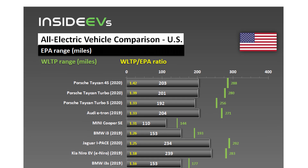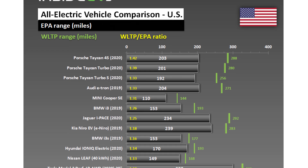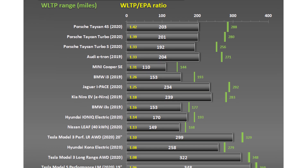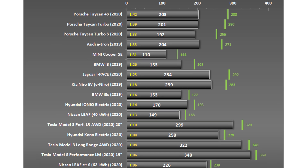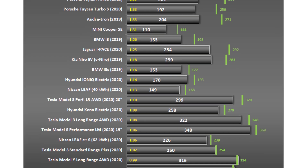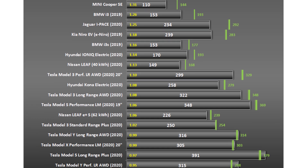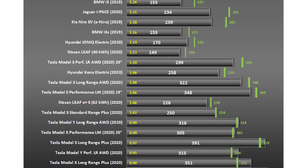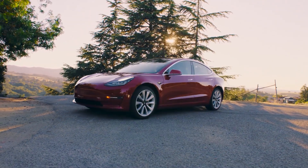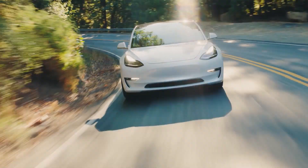Did European car makers only invent the WLTP drive cycle to make their range estimates look better? Looking at the comparison, we note that the ratio between WLTP divided by EPA range for the Porsche Taycan 4S is 1.42. The Tesla Model X Long Range Plus has a greater EPA than WLTP range, resulting in a ratio of only 0.9. So why is there such a big difference in current EVs?